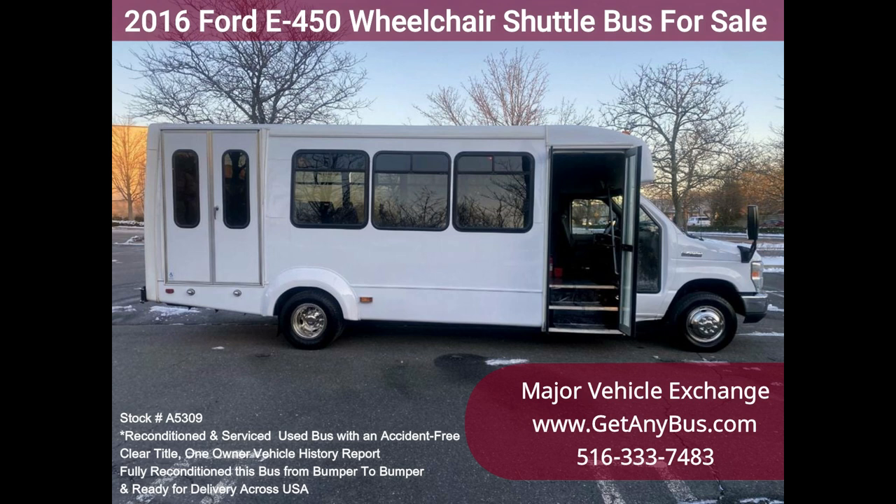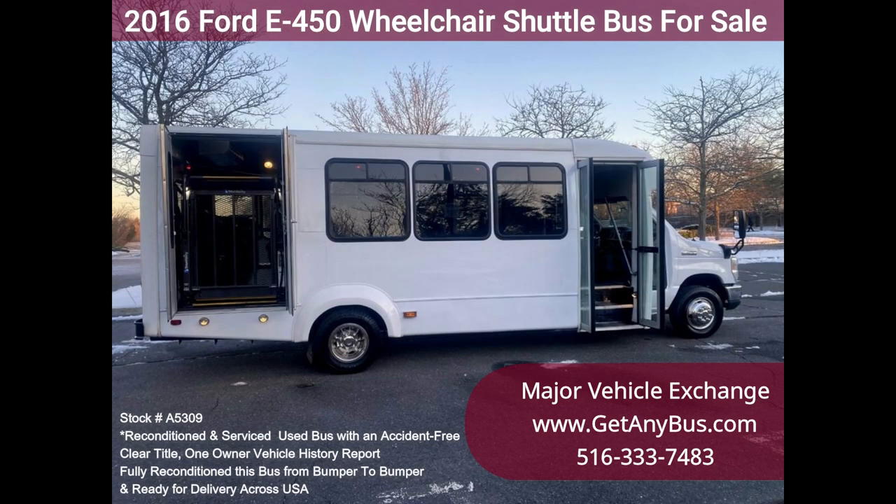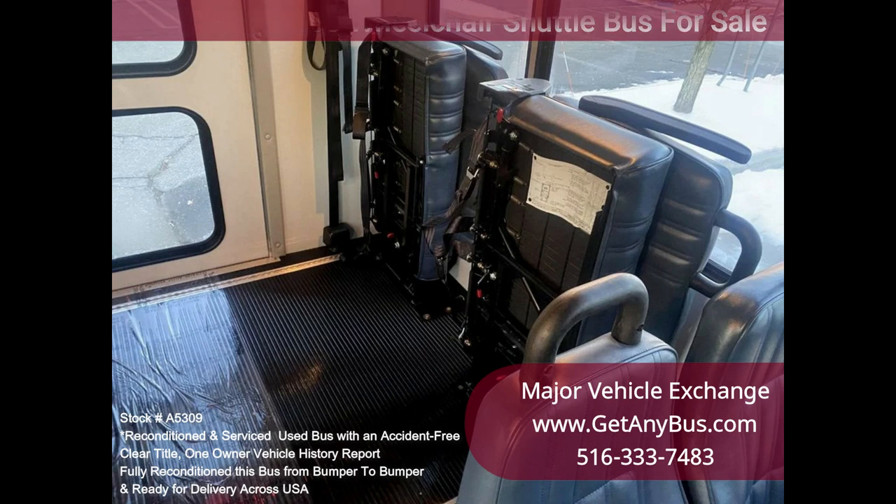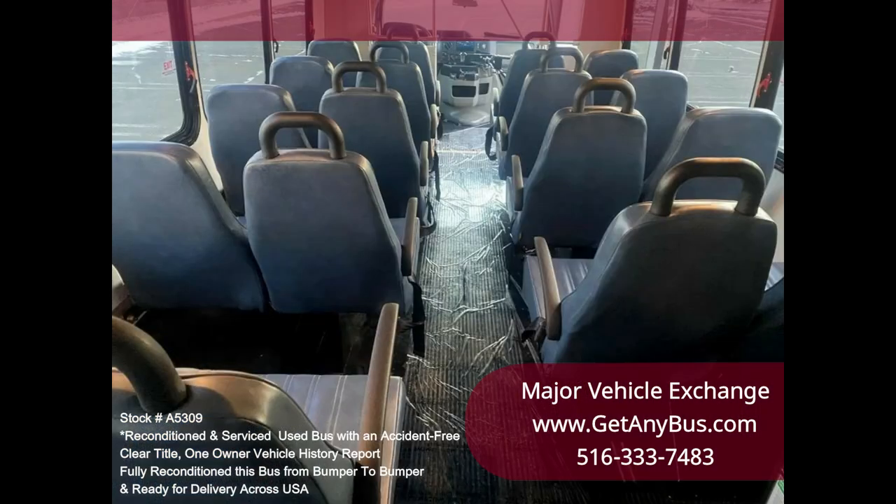Clean, comfortable, and perfect as an adult shuttle activity and outing vehicle for business travel, church groups, casino runs, schools and universities, adult daycare, senior centers, transit shuttle operators, teams, office worker transport, and much more.